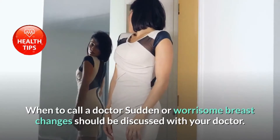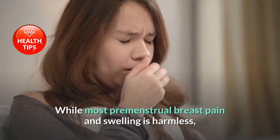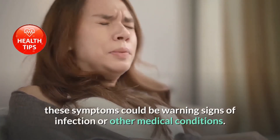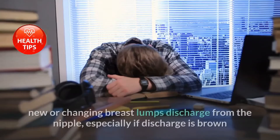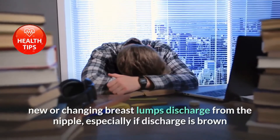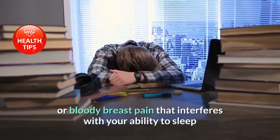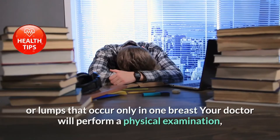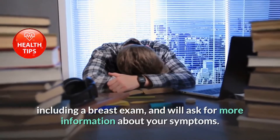Sudden or worrisome breast changes should be discussed with your doctor. While most premenstrual breast pain and swelling is harmless, these symptoms could be warning signs of infection or other medical conditions. Contact your health provider if you notice new or changing breast lumps, discharge from the nipple — especially if it is brown or bloody — breast pain that interferes with sleep or daily tasks, or lumps that occur only in one breast. Your doctor will perform a physical examination including a breast exam.